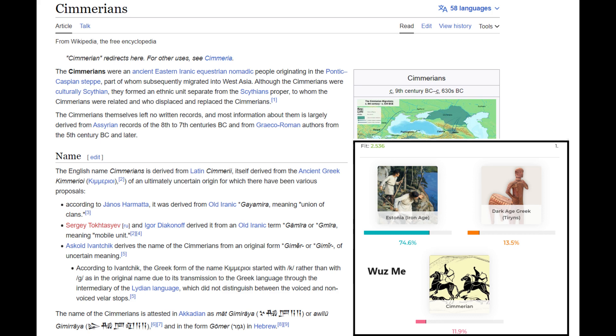The Chimerians were an ancient East Iranic equestrian nomadic people originating in the Pontic Caspian Steppe, part of whom subsequently migrated into Western Asia. Although the Chimerians were culturally Scythian, they formed an ethnic unit separate from the Scythians proper, to whom the Chimerians were related and who displaced and replaced the Chimerians later.